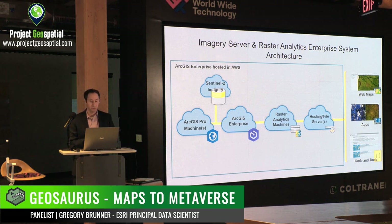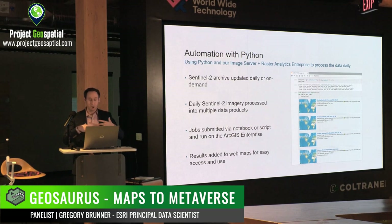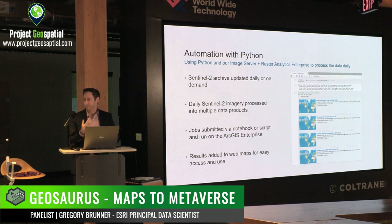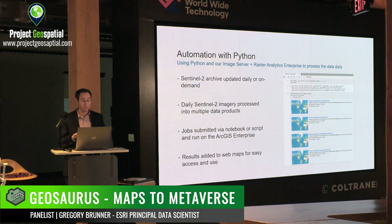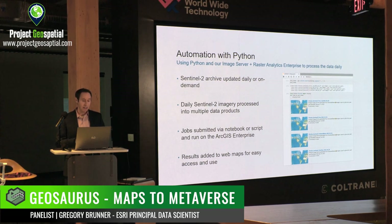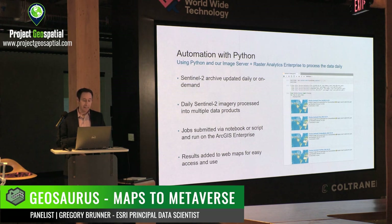Taking that a step farther, I can put those out into the world through really nice web maps and applications. I've effectively automated this process in the cloud using Python plus this ArcGIS Enterprise environment. I'm not scheduling this — I'm doing it on demand because it satisfies my curiosity and socializes this problem. I basically have this infrastructure set up so I update the Sentinel-2 archive daily, then process that Sentinel-2 data to generate the raster products I'm interested in. I submit all of this through a Jupyter notebook where I can visually see the processes and jobs being executed and then the web maps being created.